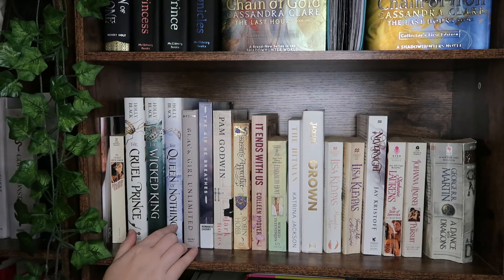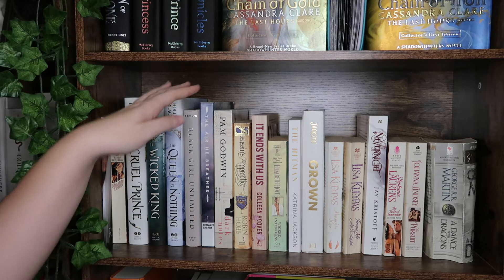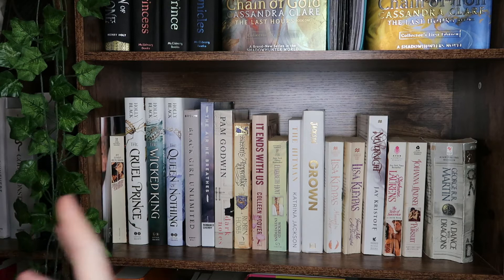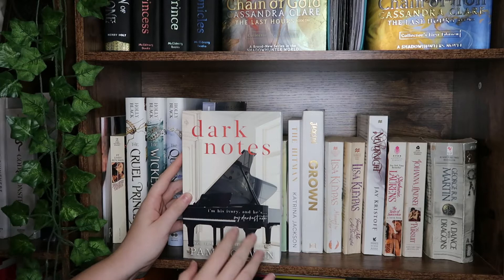We have Black Girl Unlimited, one of my all-time favorite books — it's part memoir, part surrealist story about a girl enduring trauma. We have The Air He Breathes, a romance between a widow and a widower that's deeply emotional and really beautiful. I love Brittainy C. Cherry. We then have the Hello Lovely box edition of Dark Notes — I love pianos, and I think that's a gorgeous edition.